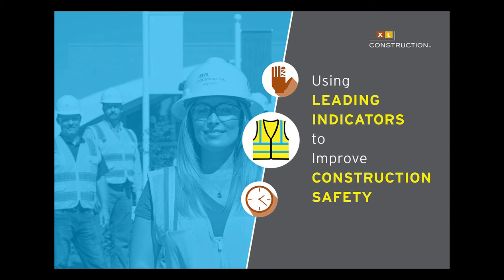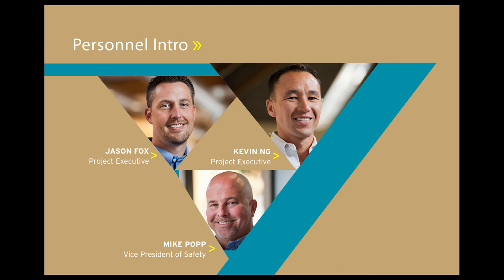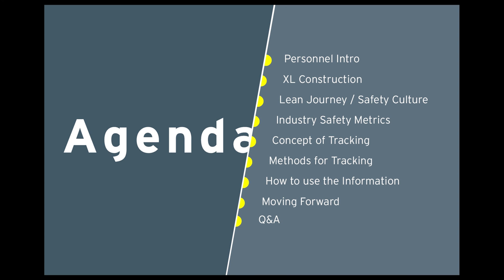Thanks, Eileen. Thank you everybody out there who's joining our webinar on using leading indicators to improve construction safety. I'm just going to jump into the agenda. We'll start with some personal introductions. I'm Jason Fox, project executive with XL Construction. My name is Mike Popp, I'm the vice president of safety here at XL. My name is Kevin Ng, also project executive. I'll be talking a little bit about XL Construction.